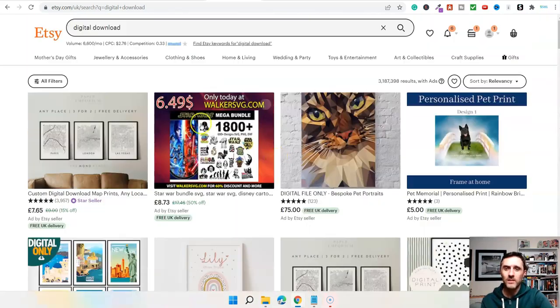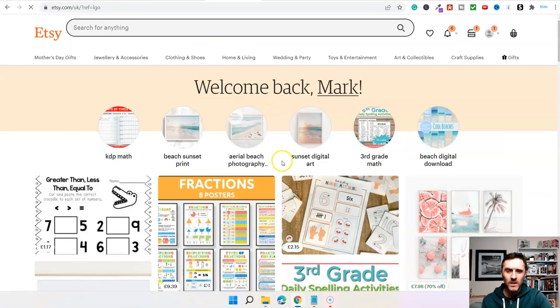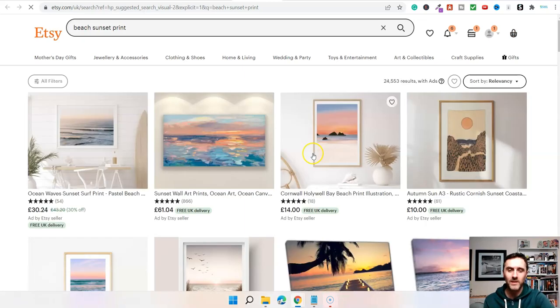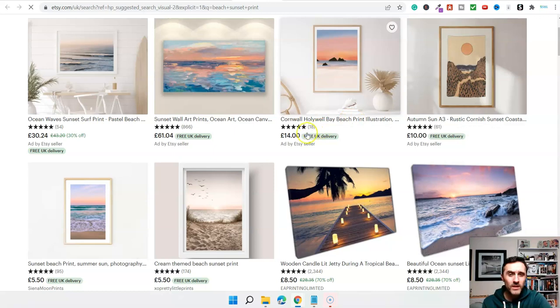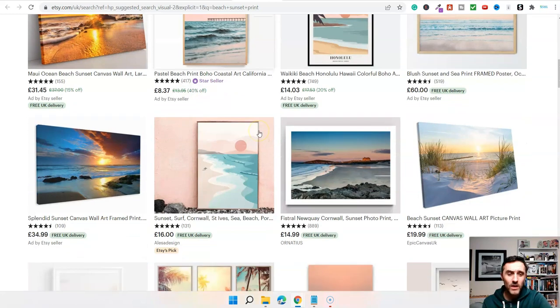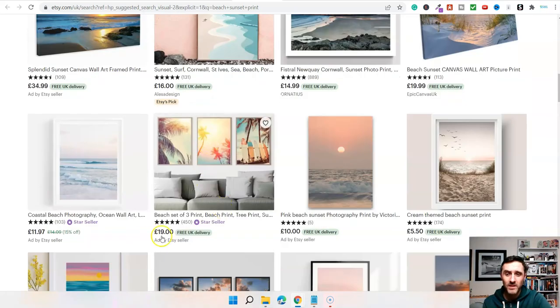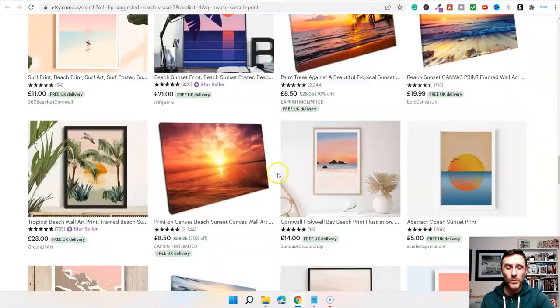Going back to the homepage, let's search 'Beach Sunset Digital' — here's another example. This print is selling for £14, it's got feedback and sales. You can scroll down the page and keep finding more: another print at £5.50, three prints for £19. I think you're starting to understand the potential of this website and what we're looking at today — it's huge.